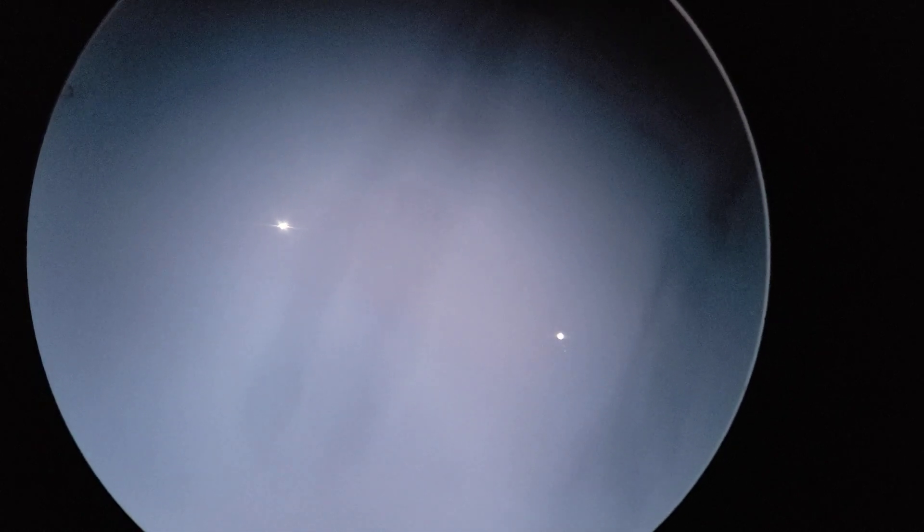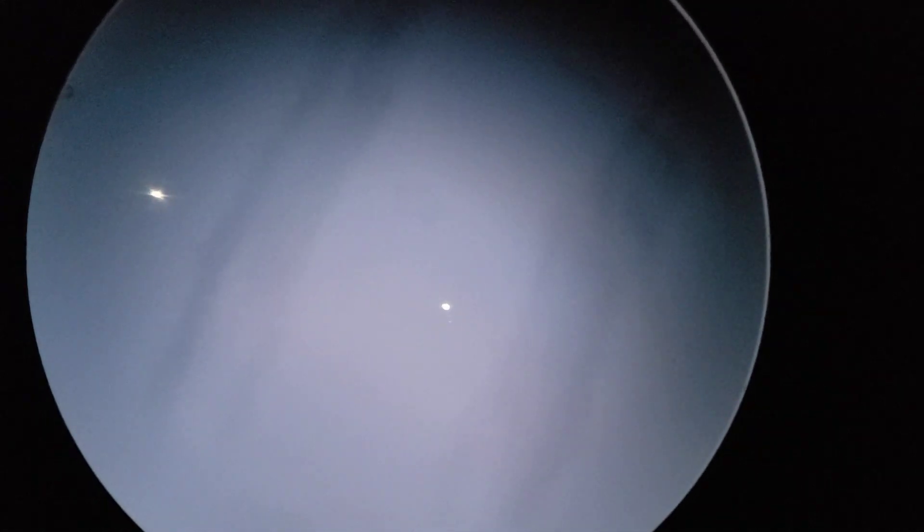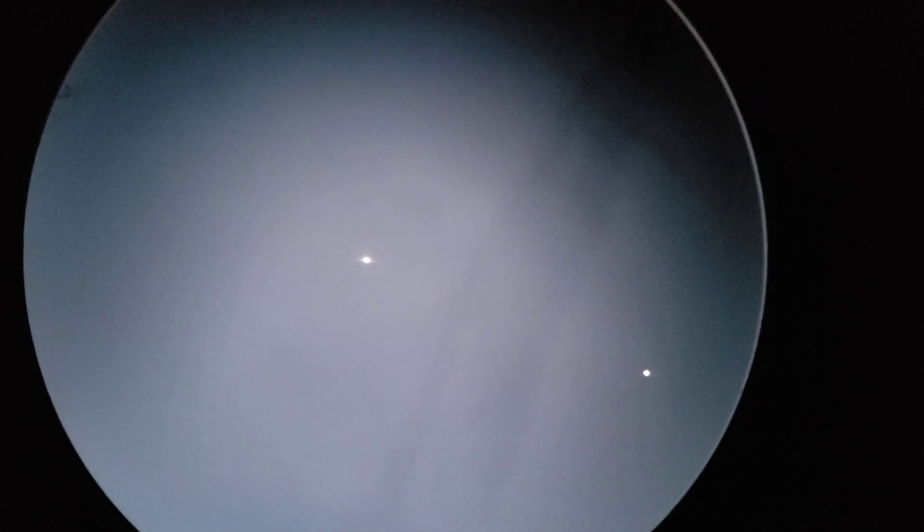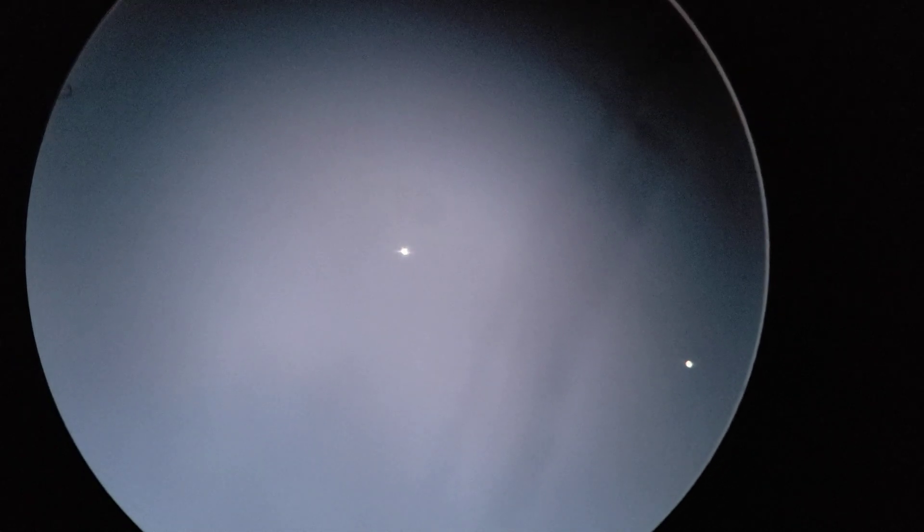Here we have Jupiter and Venus behind the branches of a tree. Jupiter is on the right, as you can see with its moons — you can put it more into the center to actually see some of the moons of Jupiter clearly. This is a few minutes after sunset, and to the left you can see Venus shining bright.